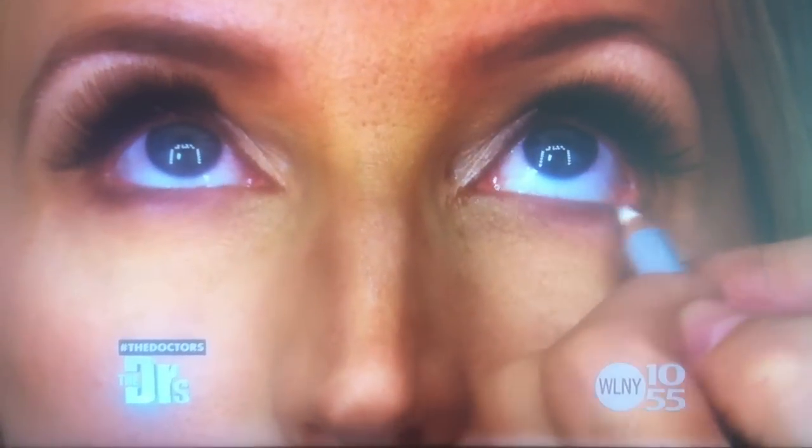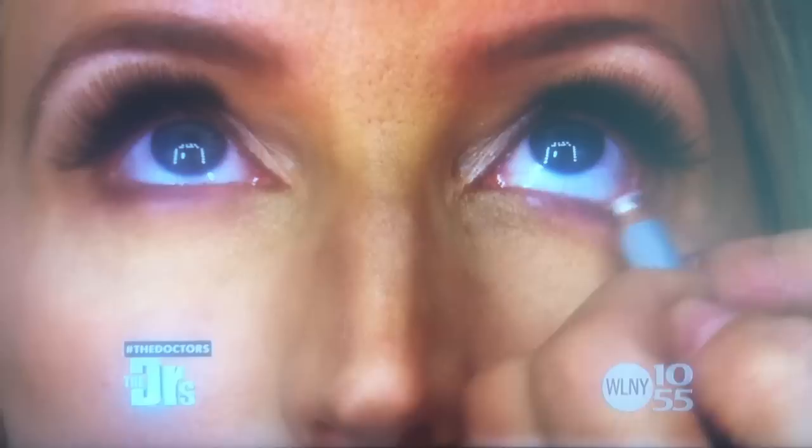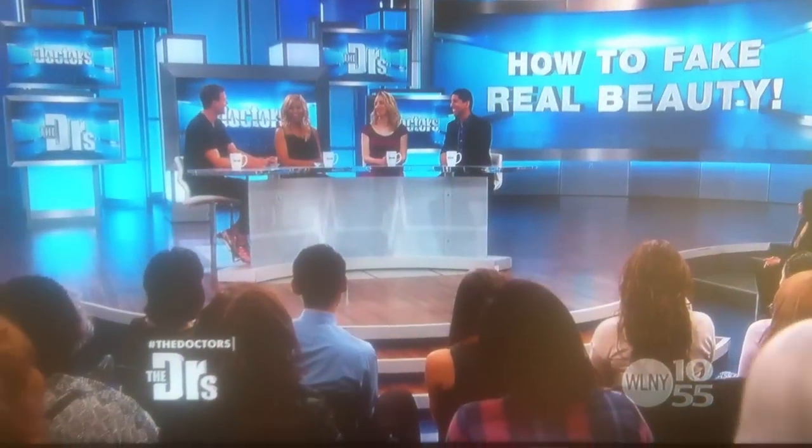I do the shadow on the crease of her eye, and that creates an illusion of depth and makes the eye look bigger. Then I do a highlighter across the lid. So it's all about light and shadow and where you place it — you can really create the illusion of bigger eyes. You are an artist.